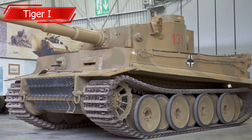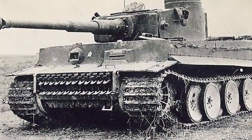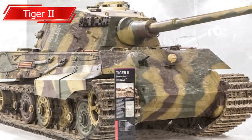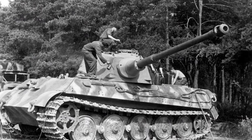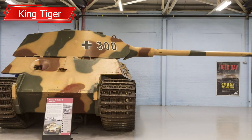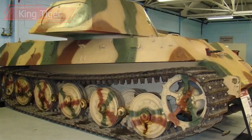Porsche produced several designs for heavy tanks during the war, losing out to Henschel and Son in both contracts that ultimately led to the Tiger 1 and the Tiger 2. However, not all this work was wasted, as the chassis Porsche designed for the Tiger 1 was used as the base for the Elephant Tank Destroyer. Porsche also developed a Maus super heavy tank in the closing stages of the war.